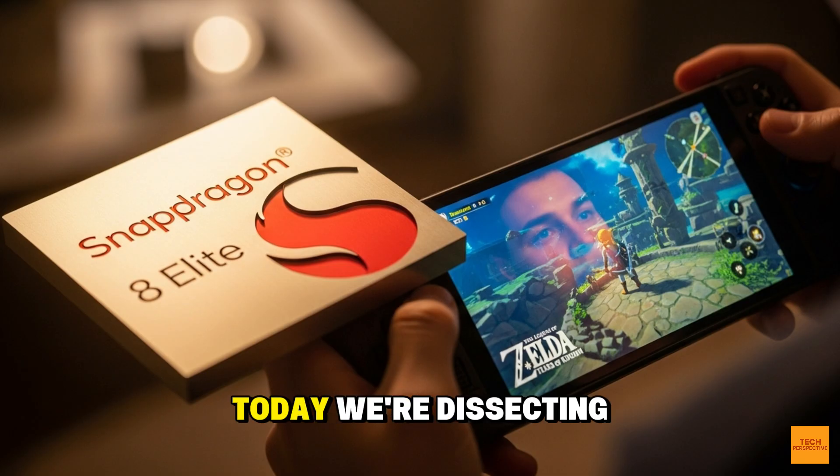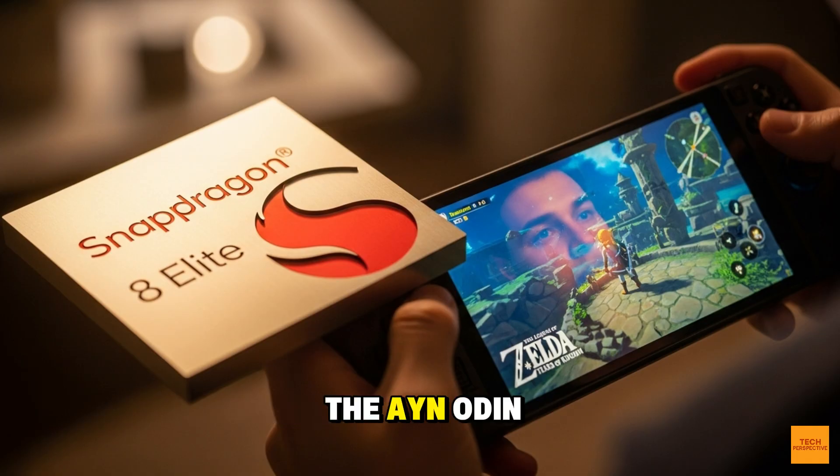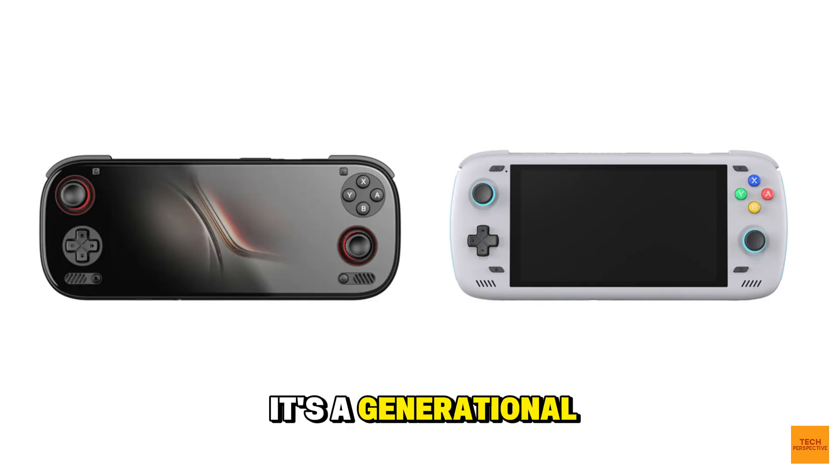Welcome back to the channel. Today we're dissecting the AYN Odin 3. This device isn't just an upgrade — it's a generational leap, running Android 15 out of the box. But to understand the trap, you first need to see the raw power it's packing. Let's talk about the heart of this machine: the Snapdragon 8 Elite and the Adreno 830 GPU.